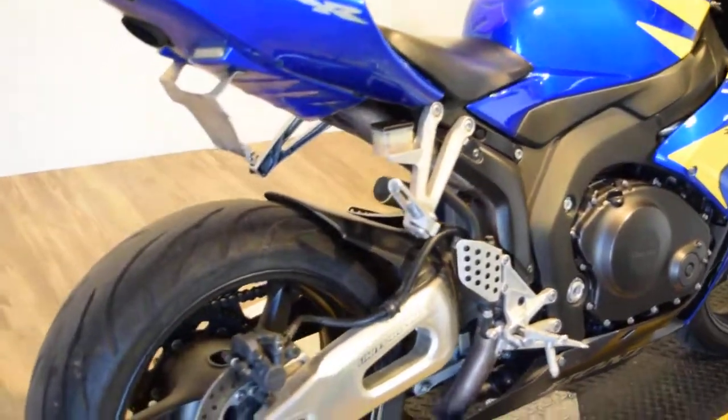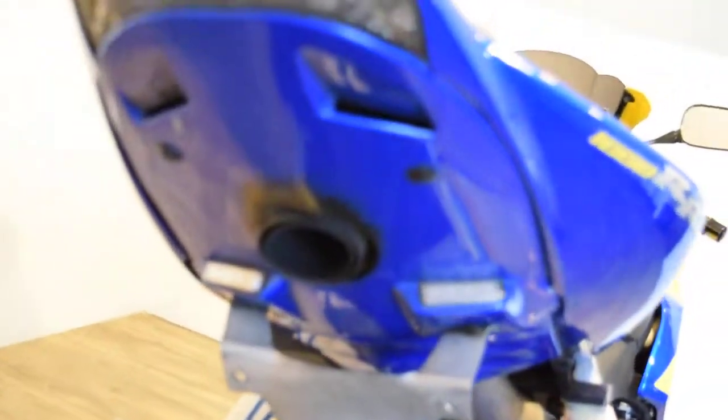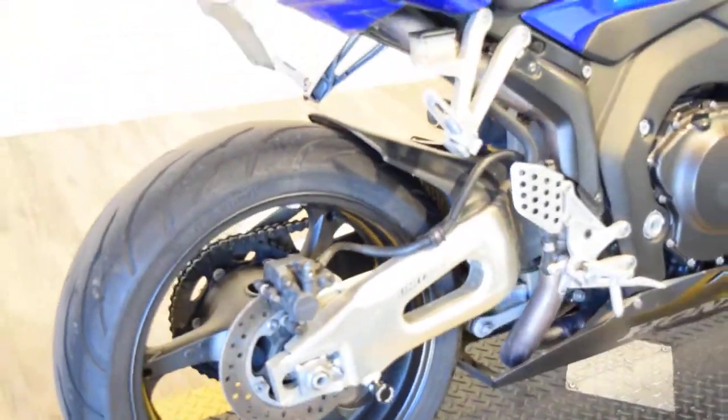Tires are like new. It's got an awesome undertail — the turn signal is built in and the exhaust is built in there. It has an aftermarket exhaust on it; I don't know which kind because it's covered, but it's got an aftermarket slip-on of some sort.